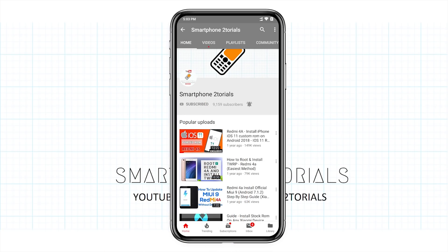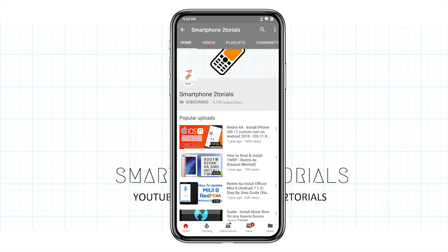Welcome to smartphone tutorials. In today's video we're going to have a look at MIUI beta 9.4.25, which is the latest global beta for Xiaomi devices, and the POCO F1 has it as well. There are not many major changes but there are small fixes and tweaks here and there.